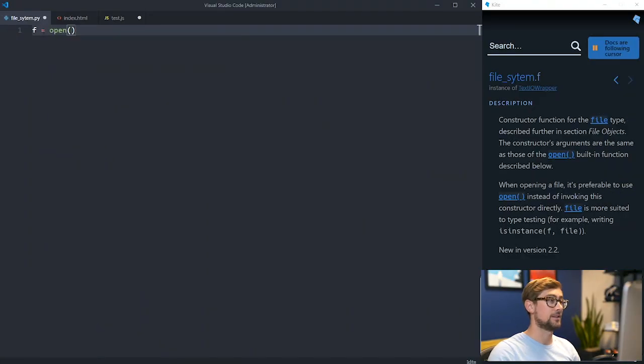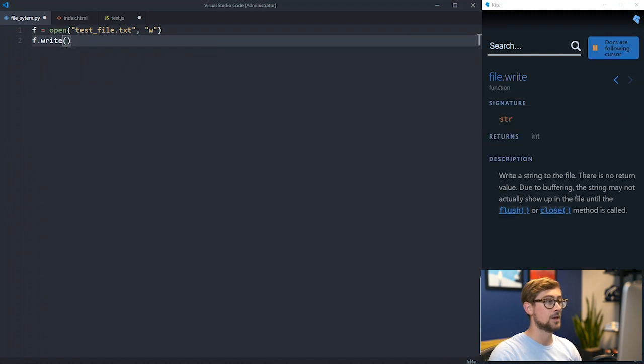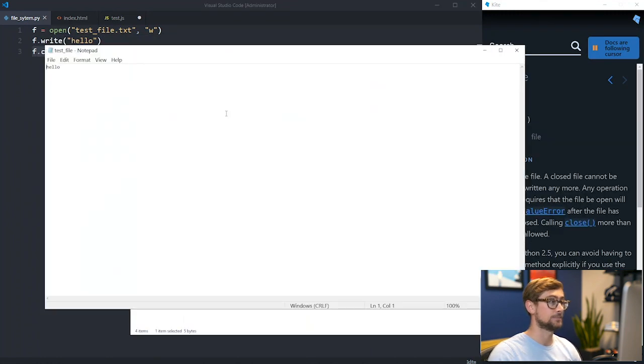If I want to open a file and write to it in Python, all I have to do is call the FileOpen function and the FileWrite function. When I run this script, a file is created and it has the content I wrote to it. Doing this with JavaScript, however, is not possible. You can use a library like Ajax to request information as a hack, but working directly with the file system like this requires a server-side programming language like Python.